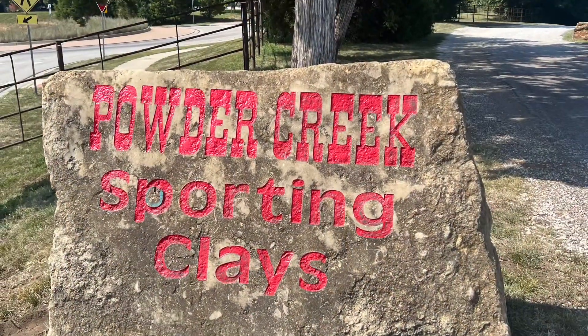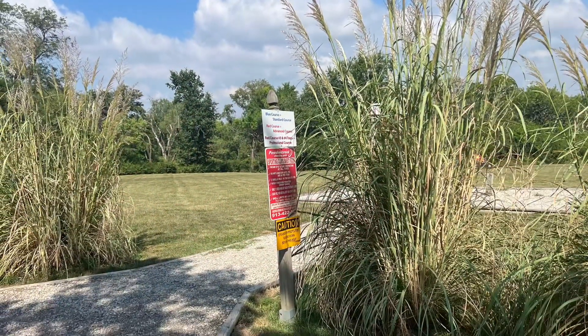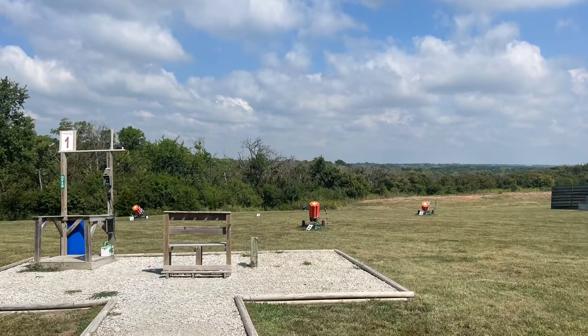The sporting clays has three different courses: the red course, which is the hard course; the blue, which is the medium course; and the black, which is the easy course.